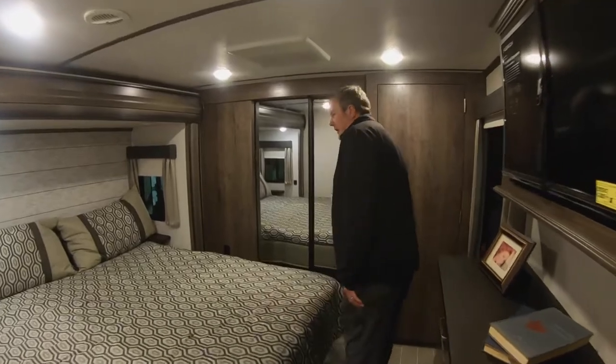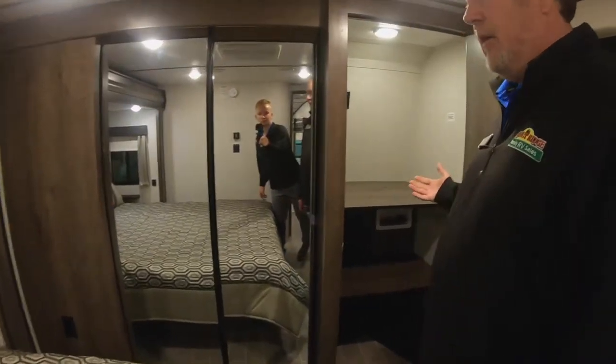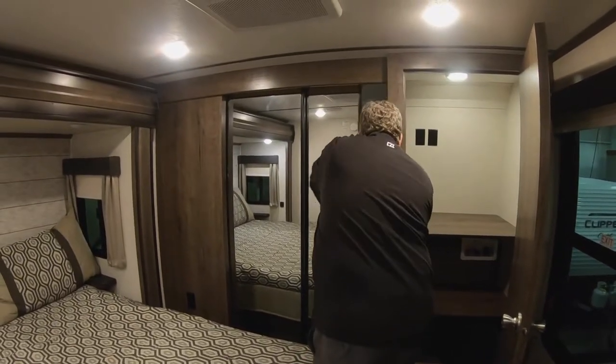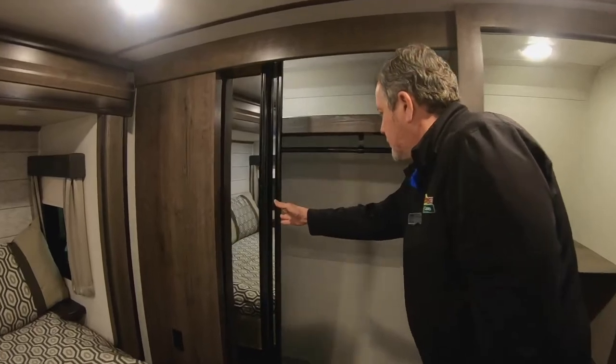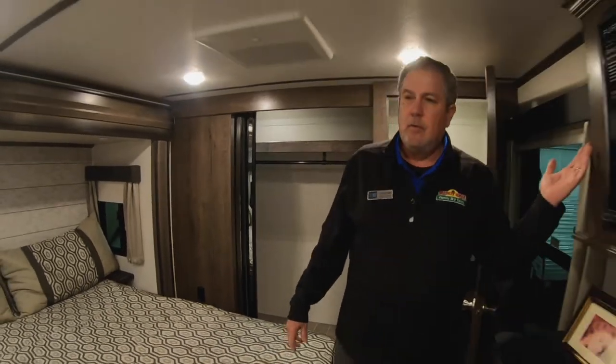Here we are in the bedroom. As you can see, a lot of storage here — if you wanted, you can put a washer and dryer set up in there. Very large wardrobe closet. King-size bed. Second air conditioning unit up here. Does come equipped with a television up here as well.